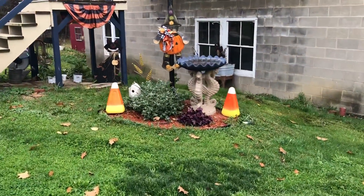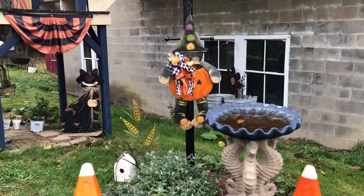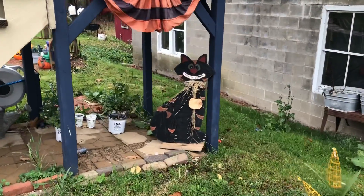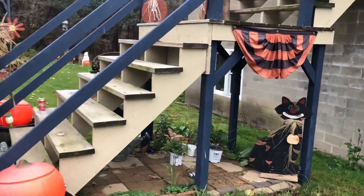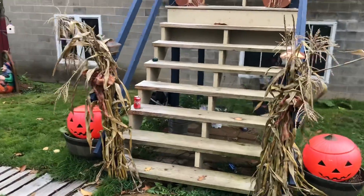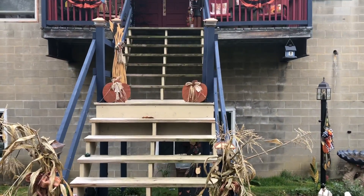I pulled out some of my candy corns. And then Erin's mom Chris made this cat, and I made this cat — he's wearing a pumpkin but it flipped around. I have some fall buntings and some empty pop cans. That's nice.